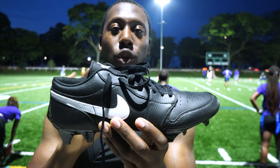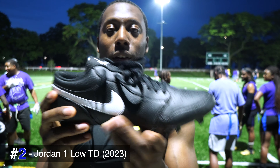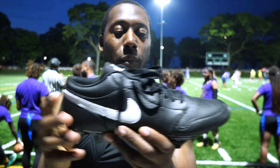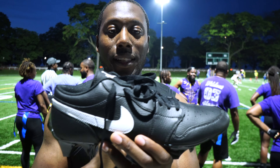Coming in at number two are the Jordan 1 Low TD football cleats. These were new for this year and I've got them in a couple of different colorways. This is the all-black colorway that I love — it's just super simple and gives you a clean look. The things I love about this cleat are the fit; this is the best-fitting vapor cleat I've had probably in existence at Nike. The downside is the leather is super high quality but it also gets super hot. It still has a good fit and of course you get that Vapor Edge plate, so I love it for the simplicity and the lock-in feel and just how fast you feel overall.